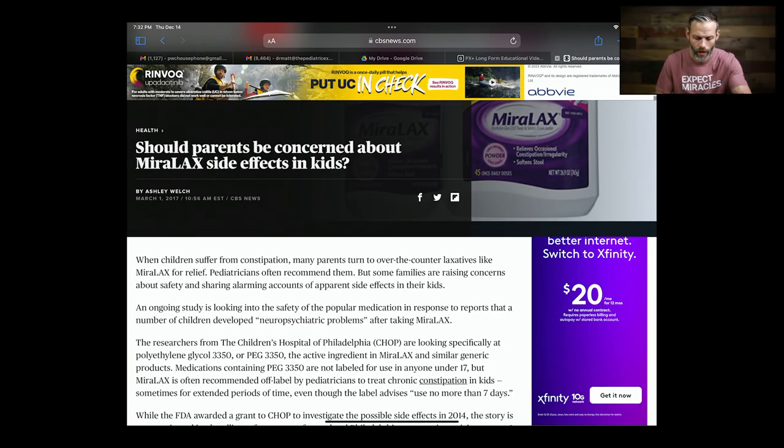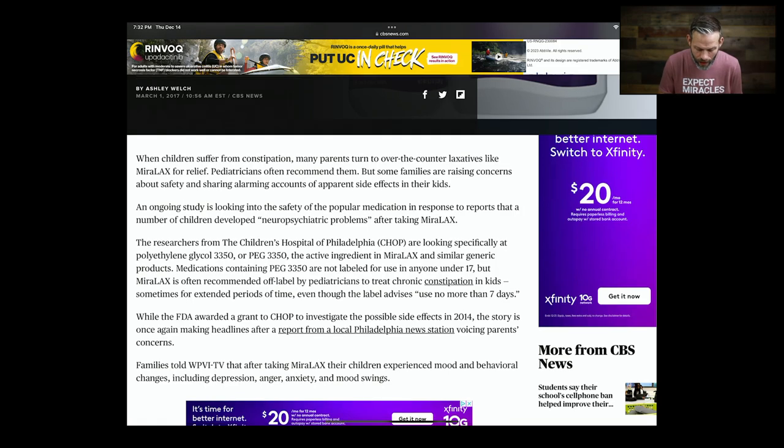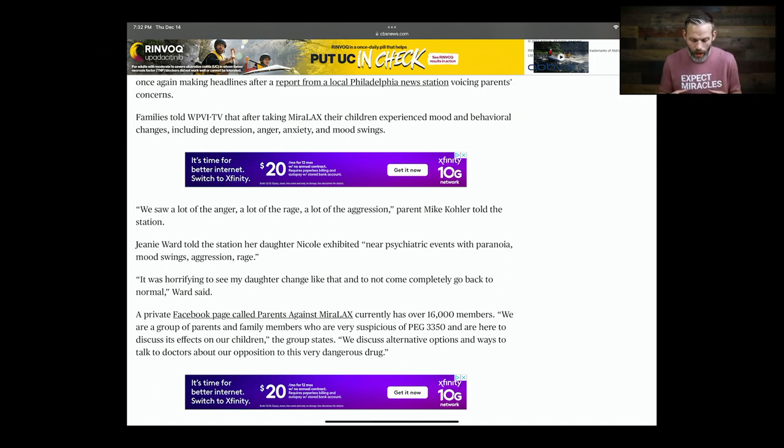The FDA did a study on Miralax back in 2014 and they tracked 167 kids. They actually found that many of the kids had severe emotional and psychiatric side effects, such as behavior issues, struggling with anxiety, along with increased bloating, gas, cramping, and diarrhea — all the things that Miralax is supposed to help with. I want to pull up this article right here — this came from CBS News back in 2017 off that 2014 study. It talks about a mom whose child developed paranoia, mood swings, aggression, and rage that went way worse simply because they went on Miralax.